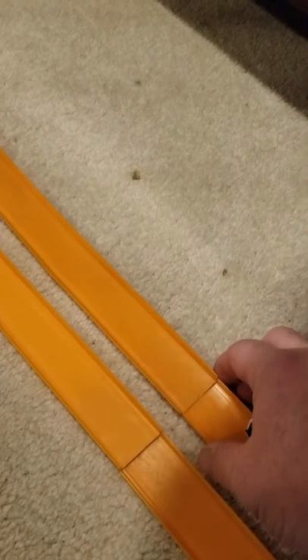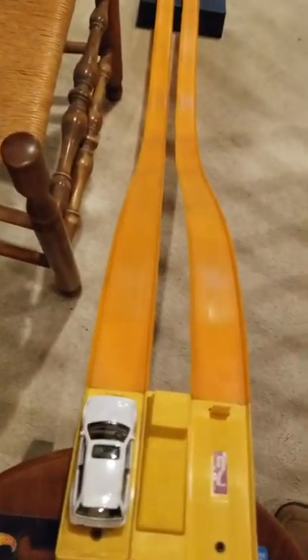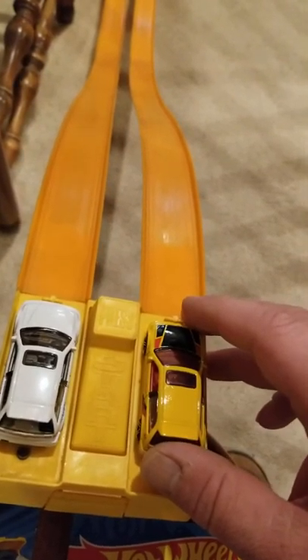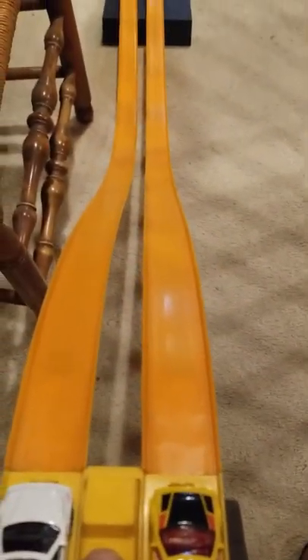Check the joints here. Sometimes these things just get off kilter a little bit. Straighten them back up. Alright, fourth and final race — winner takes all. Here we go.